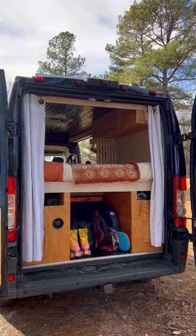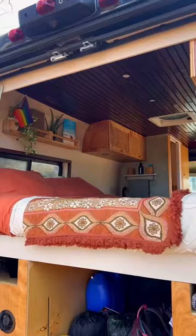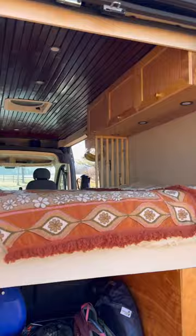In the back of the van, we have this huge garage space for storage, and it is also where we can access our freshwater tank and our electrical system. Our van has a 33-gallon freshwater tank, as well as 400 watts of solar panels on the roof.